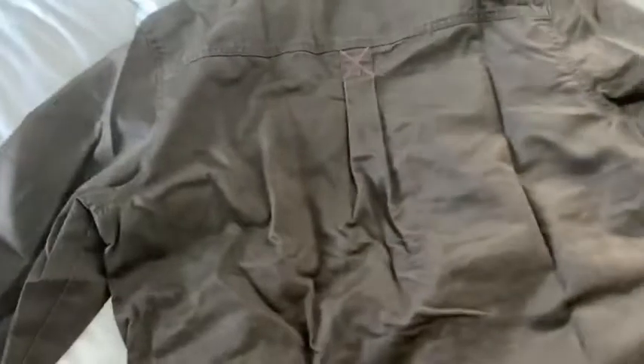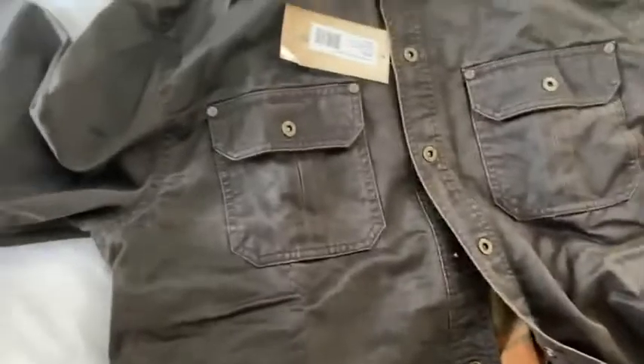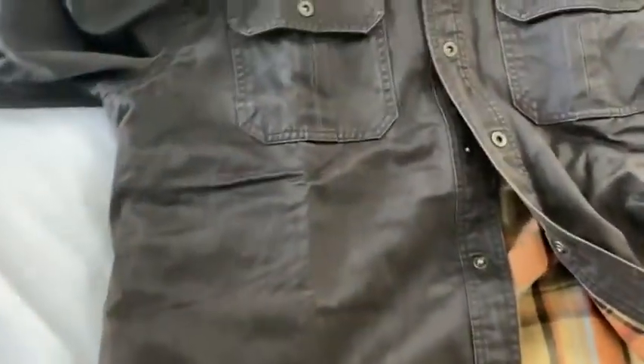I love this jacket. Any hunters in your life, definitely get this for them — or if you want to treat yourself, definitely recommend it. I love it. I love the color, I love the feel, and I love the way it lays on your body. It's great.